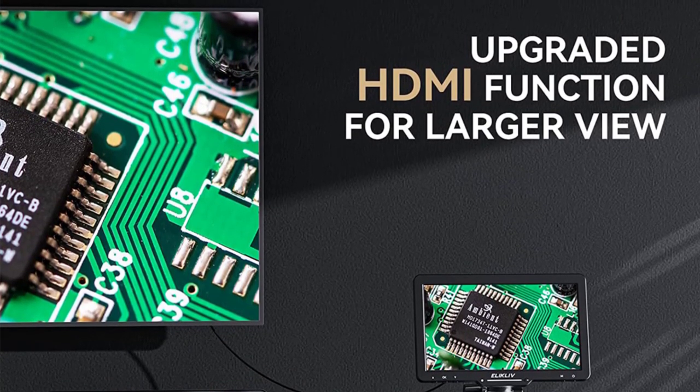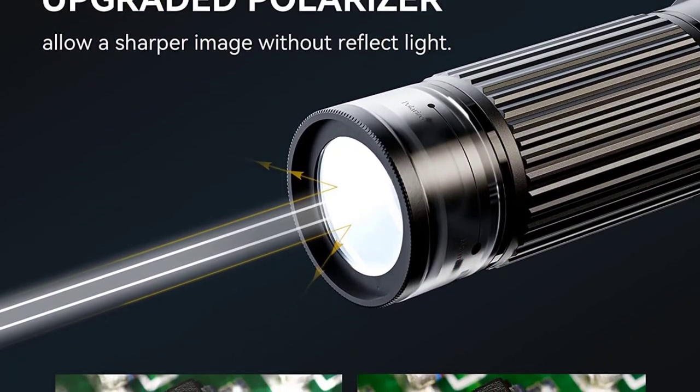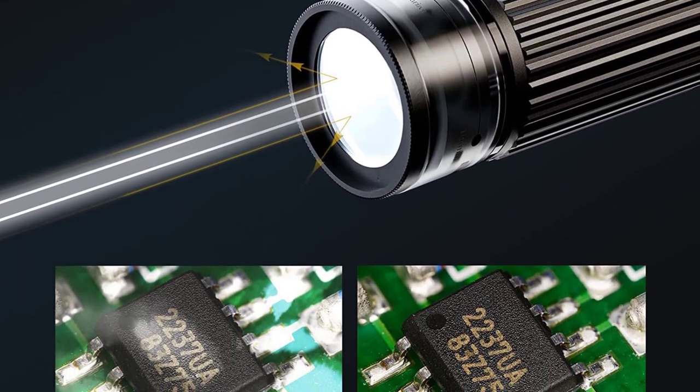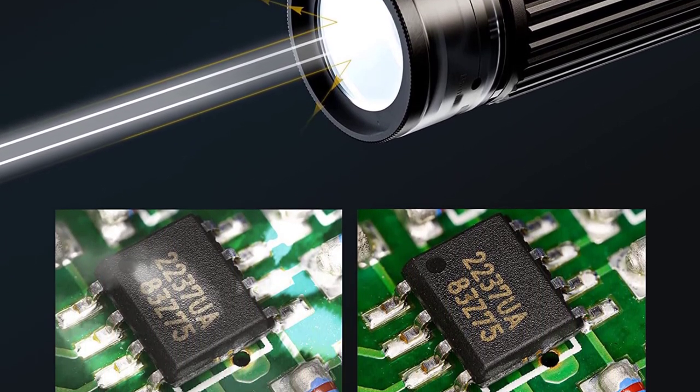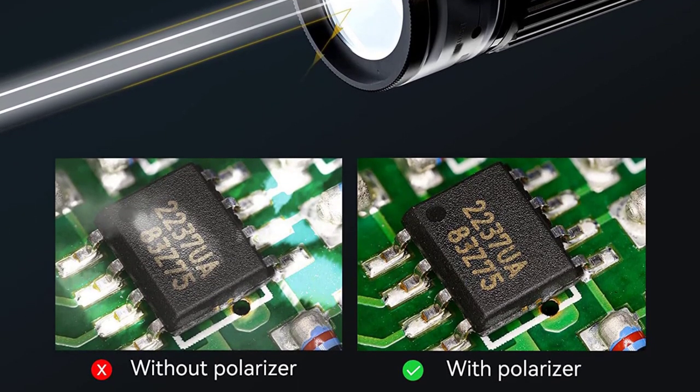The EDM501 boasts a high-definition video microscope, and it lives up to its promise. The achromatic objective lens provides crisp and sharp images, allowing for a precise examination of samples. The LED light source ensures uniform illumination, enhancing image quality.